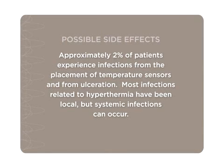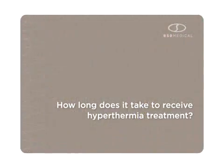Approximately 2% of patients experience infections from placement of temperature sensors and from ulceration. Most infections related to hyperthermia have been local, but systemic infections can occur. As with any cancer treatment, unforeseen side effects can also occur.